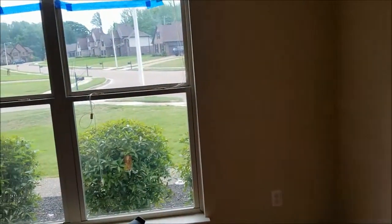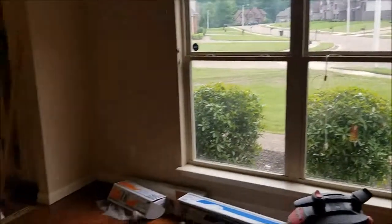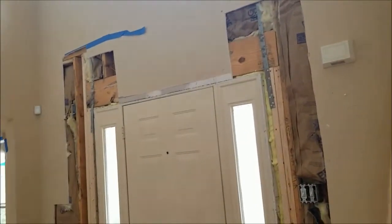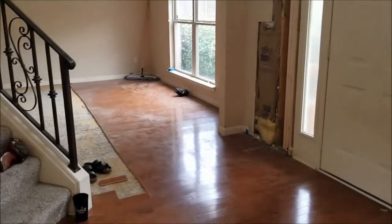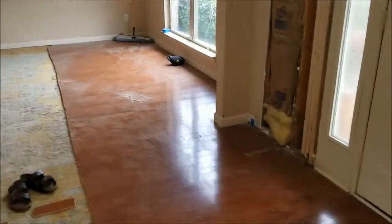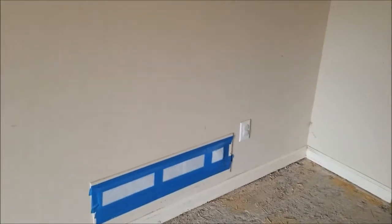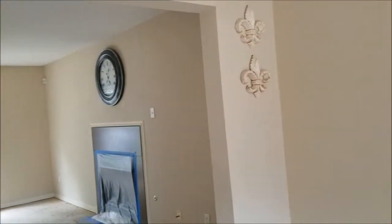We are in full demolition — the drywall and flooring are coming out. We have all of the return vents closed up and all of our furniture moved outside. This is what it looks like.